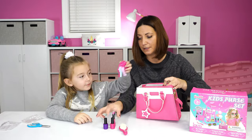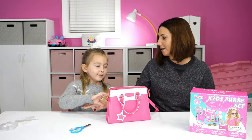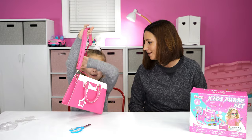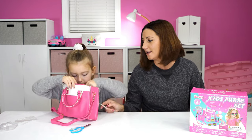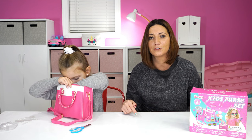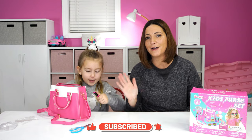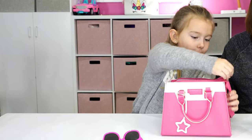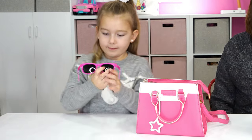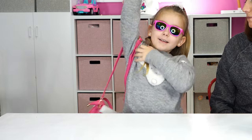What do you think? Pretty cool? Thanks again for sending it to us. We love our new purse — it's so cute. Don't forget that link in the description below if you want to get one. Like and subscribe. Say thanks for watching. Thanks for watching! Bye. Hey guys, don't forget to like and subscribe.